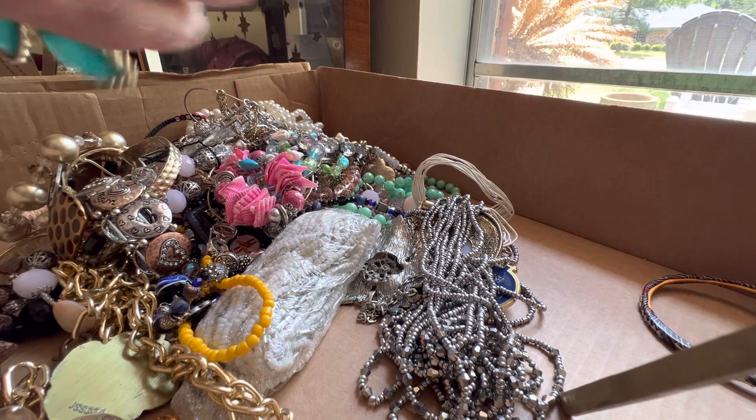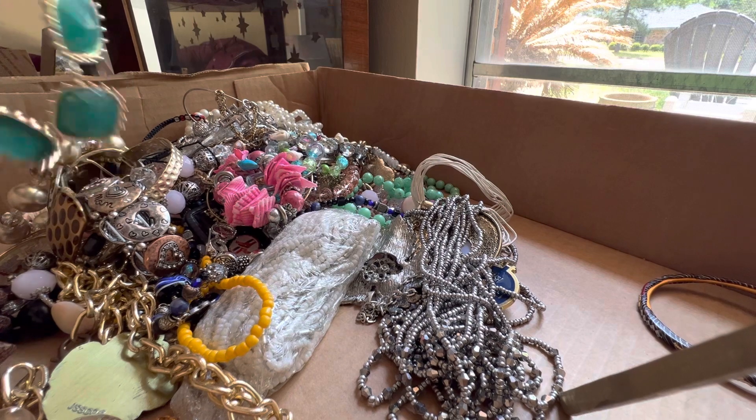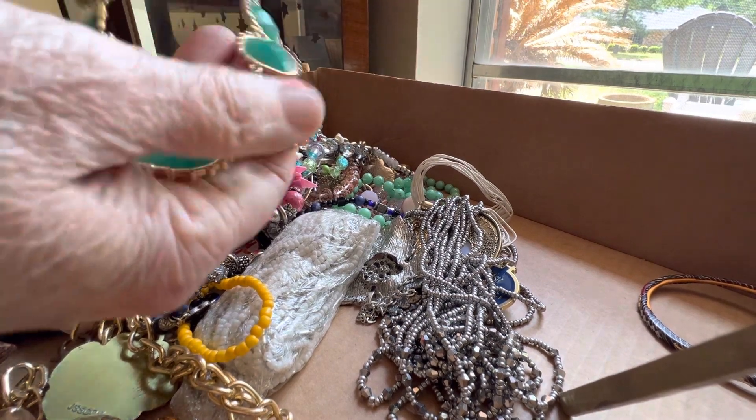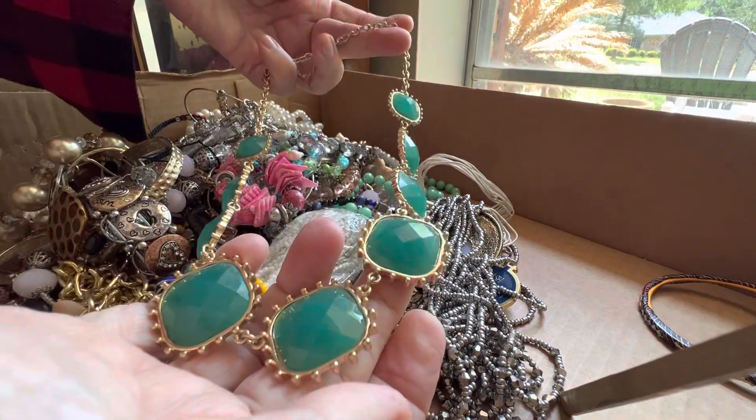This is from the big box. So this is where I started. Hopefully there'll be another little video with rings, but I can't guarantee it. Three dollars.